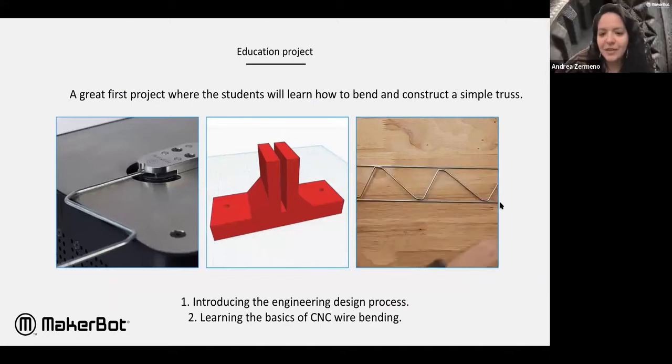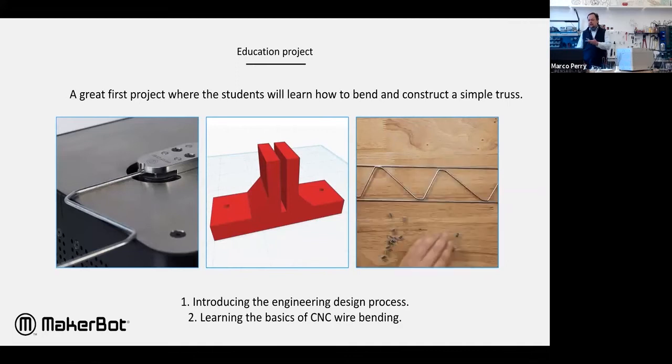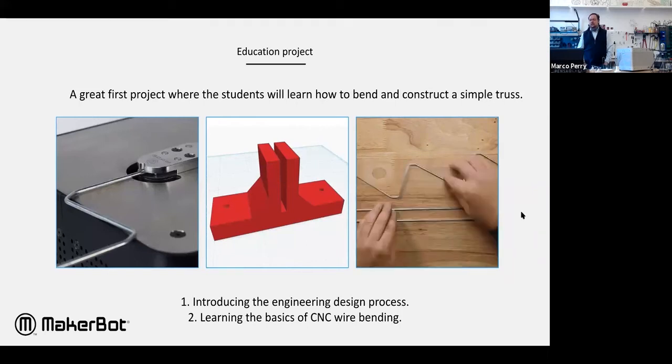You can see it in action here. Even the clips could be 3D printed — instead of glue or solder or anything else, you could just 3D print little clips.